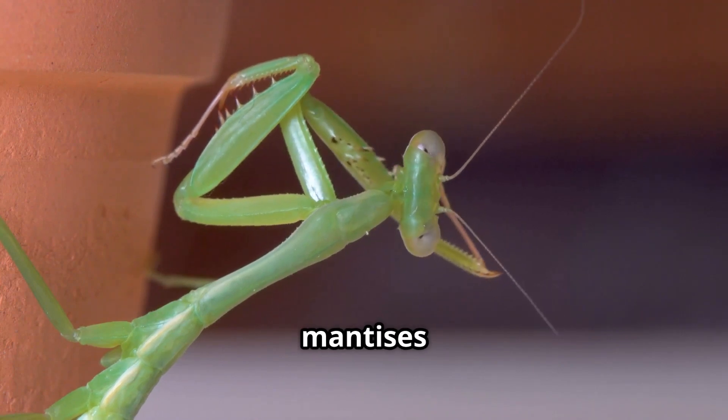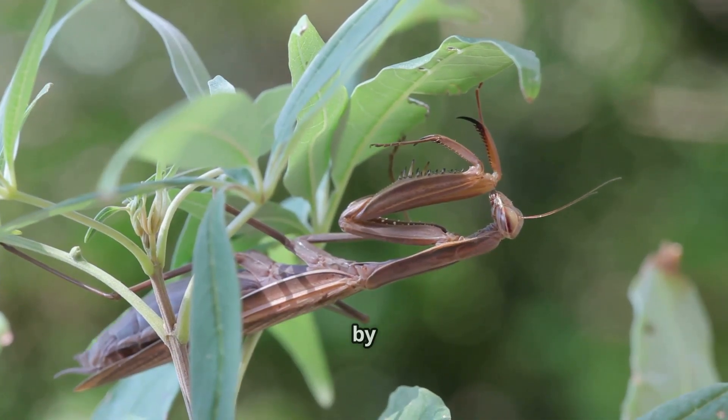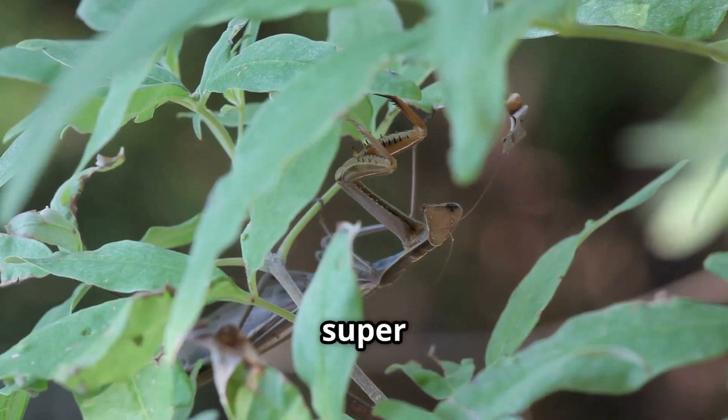Here's why mantises are important for the environment. They help control insect populations by eating bugs that could damage crops and plants. That makes them super helpful for farmers and gardeners. Pretty cool, right?